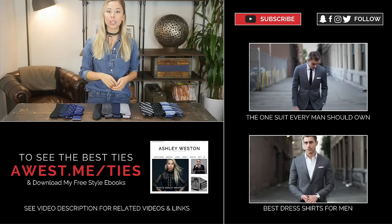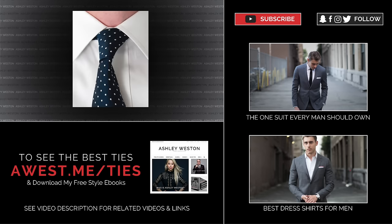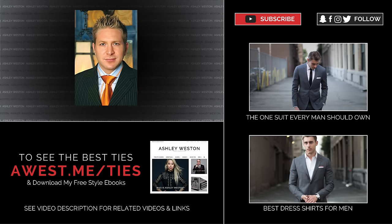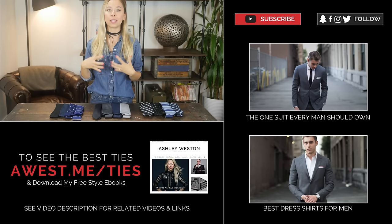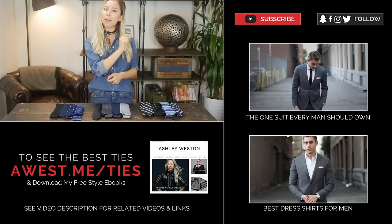Lastly, in terms of what knot you should use, go with the half Windsor knot. This is my absolute favorite — I love the dimple it creates and its nice triangular shape. It looks so much better than a simple four-in-hand knot, which is what most men use — that's just too casual and sloppy. I don't prefer the full Windsor knot unless you're six-five and super broad, because it creates too bulky of a knot and looks dated and disproportionate. Stick with the half Windsor knot — it's the only knot you need to know.